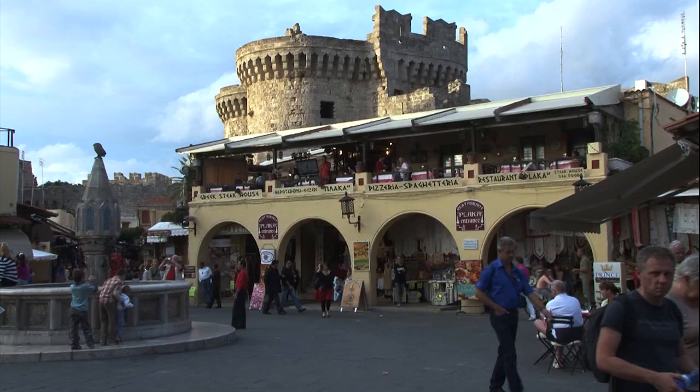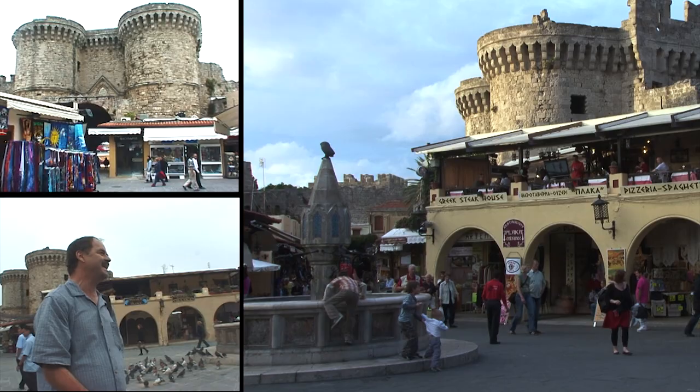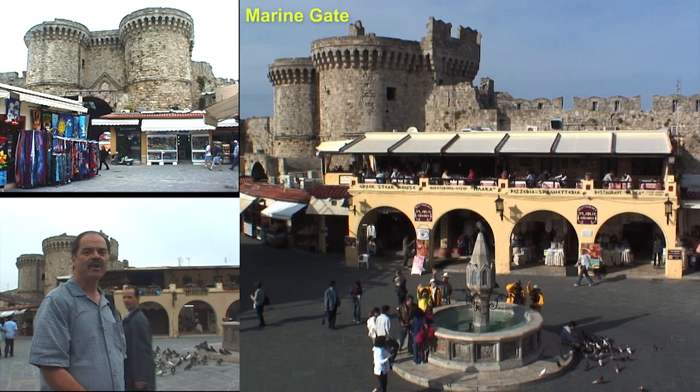Over here you see two towers — that's called the Marine Gate, and that's a really important one. Those fortified towers are barbicans, and the defenders would be up inside those towers shooting down at anybody trying to get in the gate.